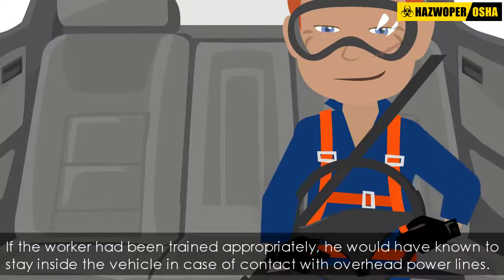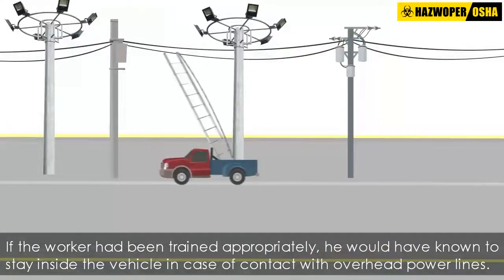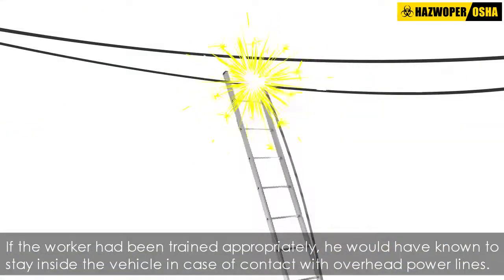Finally, if the worker had been trained appropriately, he would have known to stay inside the vehicle in case of contact with overhead power lines.